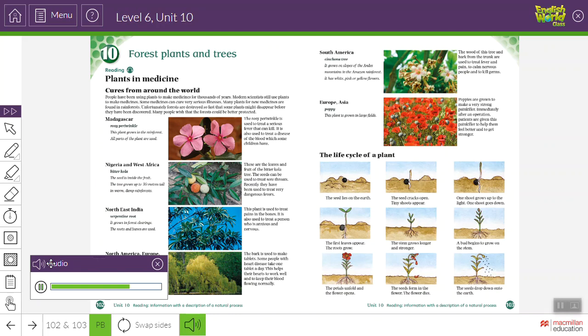Europe, Asia — Poppy. This plant is grown in large fields. Poppies are grown to make a very strong painkiller. Immediately after an operation, patients are given this painkiller to help them feel better and to get stronger.